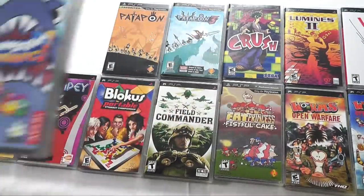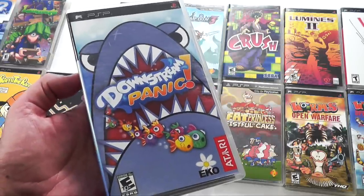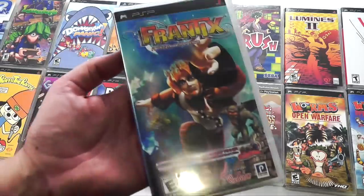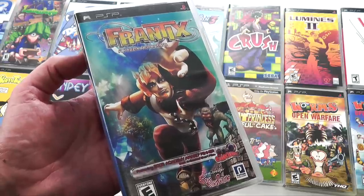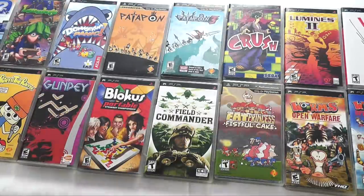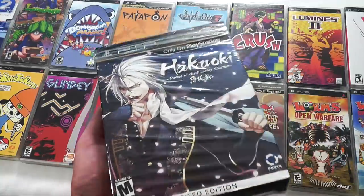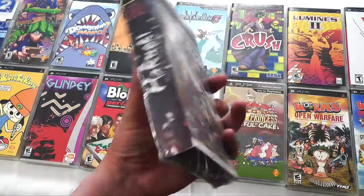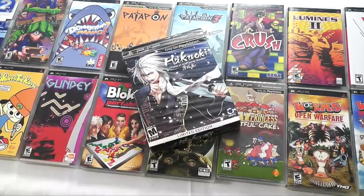Here is a game you don't hear about often, and that is Downstream Panic — this is a Lemmings clone, but it's cuter and a little bit more Nintendo-like. Frantix is an early PSP game that is a 3D puzzler — imagine the puzzle solving from the early Tomb Raider games mixed with a turn-based Frogger game; it's really unique. If visual novel games are your thing, here is a special edition of Hakwaki — a visual novel game on the PSP. Not exactly my favorite style of game to play, but this collector's edition is pretty awesome.